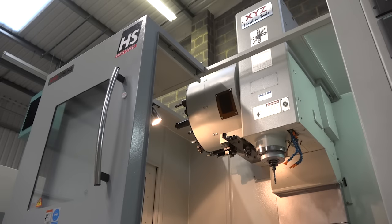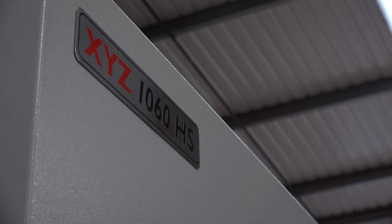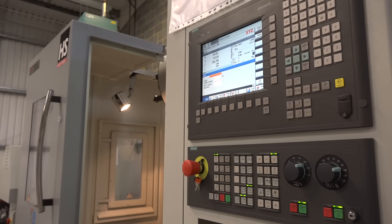Moving on quickly to this beast here — I say beast because I understand you had trouble getting it through the door. Yeah, it's a little bigger than you think in the showroom. What do you like about this machine?